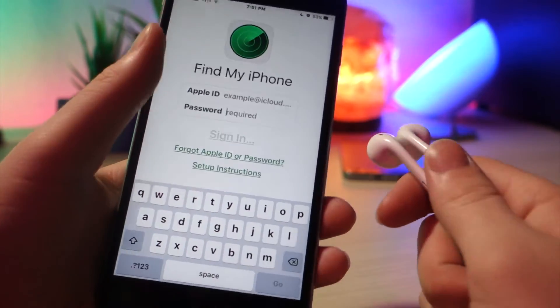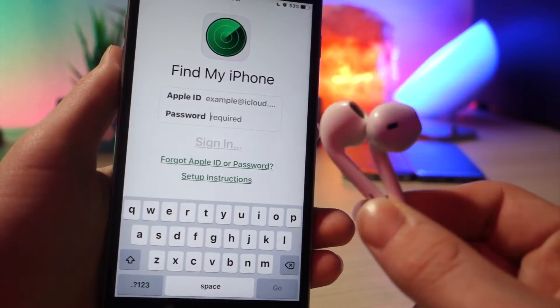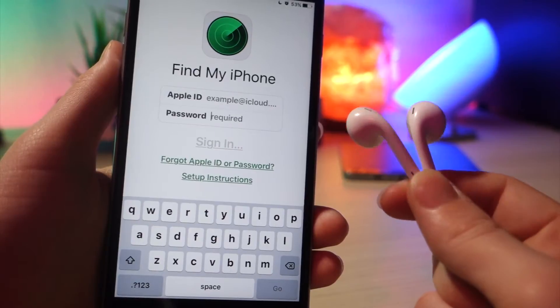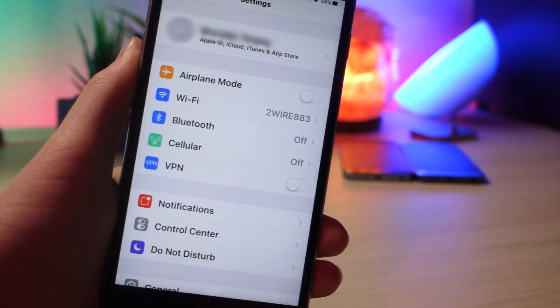Also, if you go into Find My iPhone, you will now see that there is an option to find your lost EarPods. What this will do is it will make a sound on your EarPods that will help you find them, and it will show them on the map, which is pretty cool.